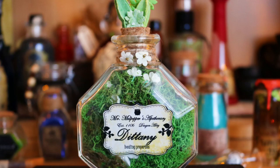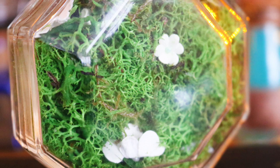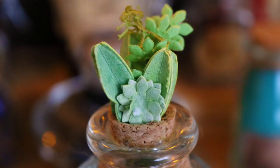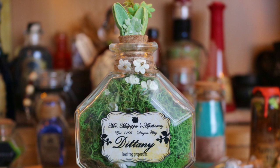Next along I have a bottle of Dittany. This is a very beautiful, cute potion bottle from Magical Maintenance on Etsy. On the label it says 'Mr. Mole Pepper's Apothecary, Established 1106 Diagon Alley, Dittany, healing properties.' Inside it has this lycra type stuff with little white flowers poking up at the top as well. I just think it's a really cool effect for a potion bottle to have the contents sticking out at the top. It's a beautiful shaped bottle - I saw it on their Instagram and I had to get it.